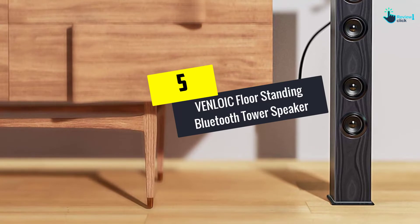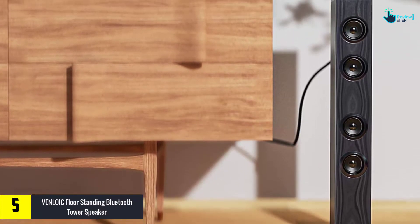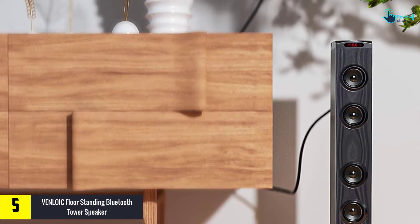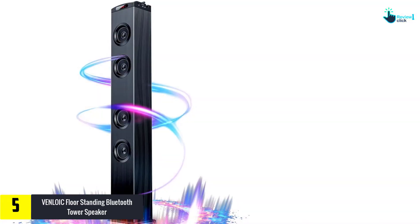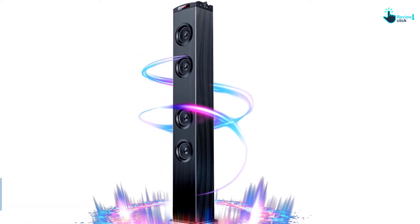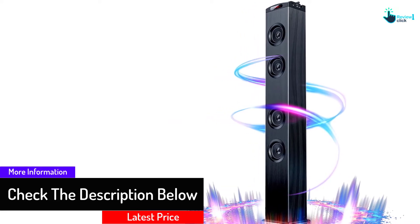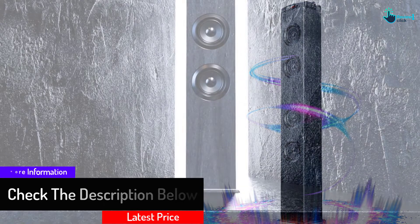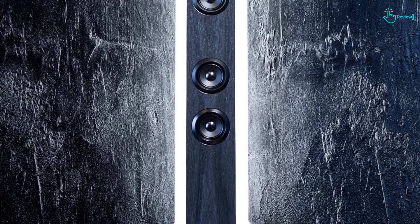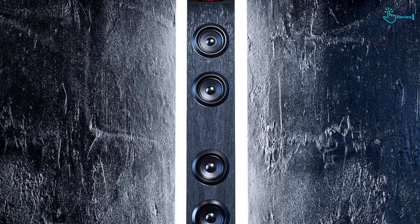Starting at number 5, we have the VENLOIC Floor Standing Bluetooth Tower Speaker. Your new home stereo system should be this floor standing tower speaker from VENLOIC. It comes with Bluetooth connection which makes it a lot easier to connect to different devices. Being almost compatible with everything, you can have it connected to either Apple or Android devices. This product also features a USB port measuring roughly 3.5mm, which allows for playing MP3 too. As it also comes with bass, the sound quality cannot be resisted.